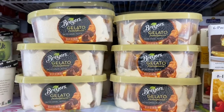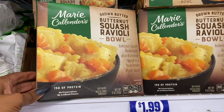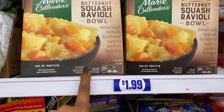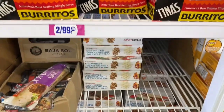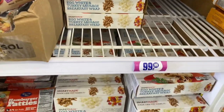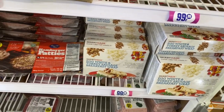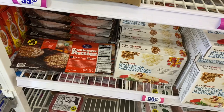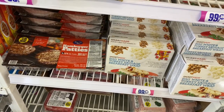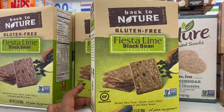In frozen foods: Breyers Gelato Indulgence in salted caramel truffle is only 99 cents for a full-size pack — really good, I picked one up last week. They also have a butternut squash ravioli bowl for $1.99, egg white and turkey sausage breakfast wraps for 99 cents, and American beef hamburger patties — four for $2.99.